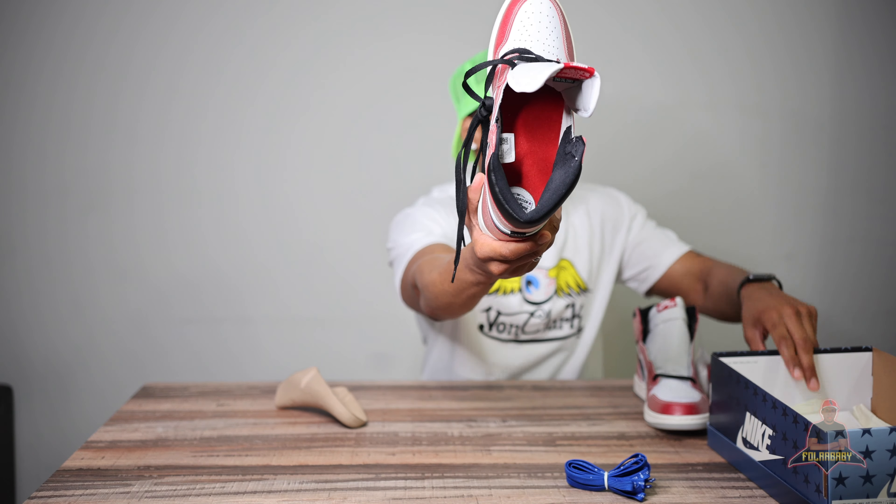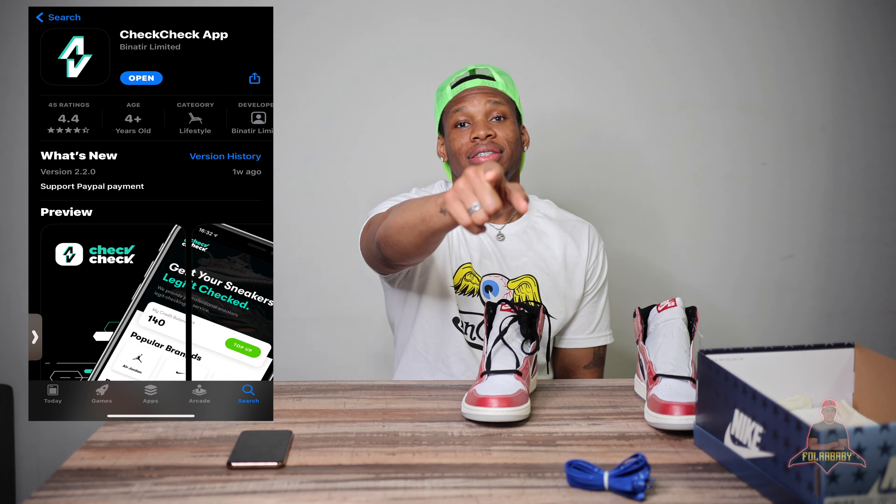The app I had these authenticated by is called Check Check. Shout out to Check Check — all you do is buy credits, basically like tokens. You can buy bundles of three, five, or ten tokens. I went ahead and bought five just to show that I don't mess with fakes. I had these authenticated by the Check Check app and they did indeed come back authentic. Shout out to Check Check — you guys are amazing, keep doing what you do.